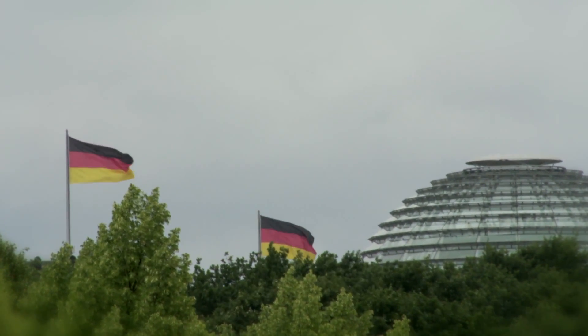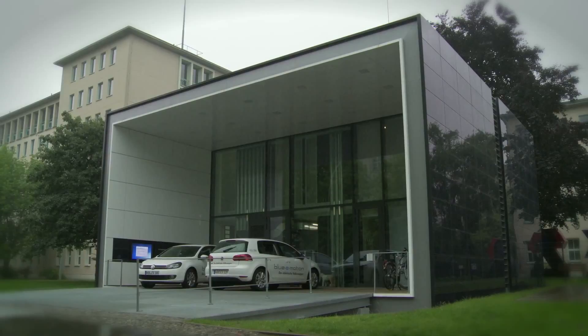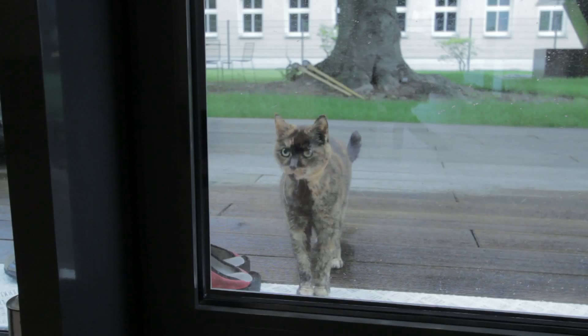We've returned to Berlin to explore a house that creates more energy than it uses. This is a very different house to most houses — it's a very efficient house, with very tight walls, and we don't need to heat that much.